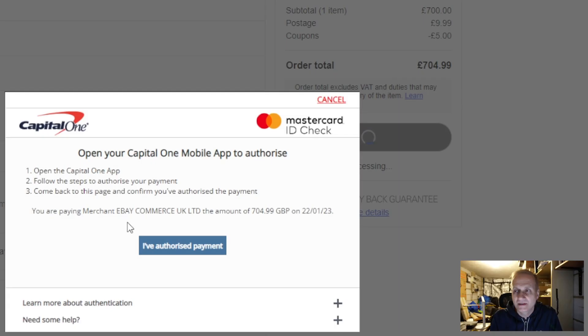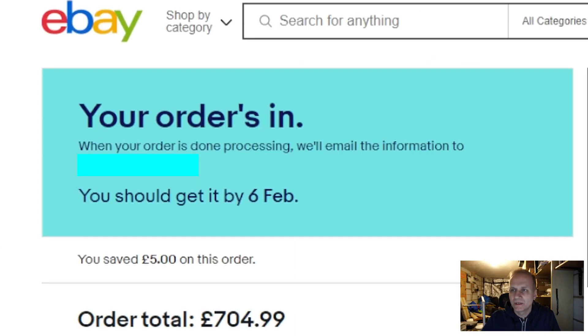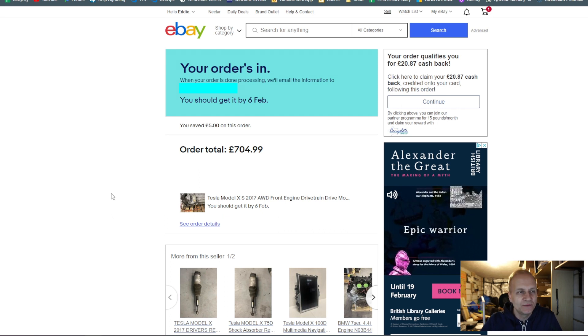I'm trying to authenticate this on my mobile. I'm not sure whether this is going to work. Approved transaction — all done. I'm just going to say I'm authorizing the payment. Payment may be going through. Your order is in. I feel quite relieved, but at the same time it just feels so scary — I could be wasting £700 on this. Now we need to wait and see what's going to happen.